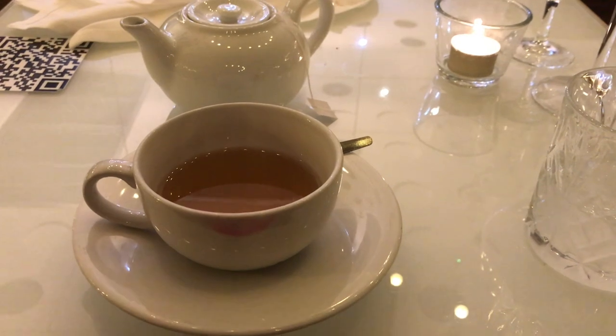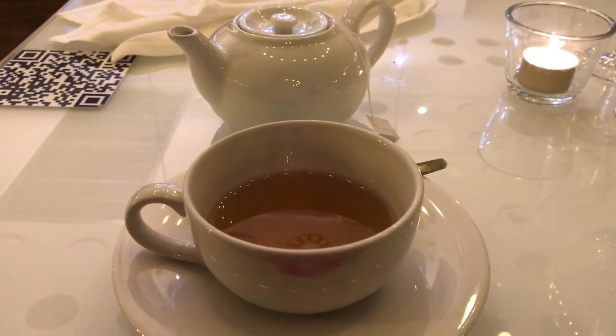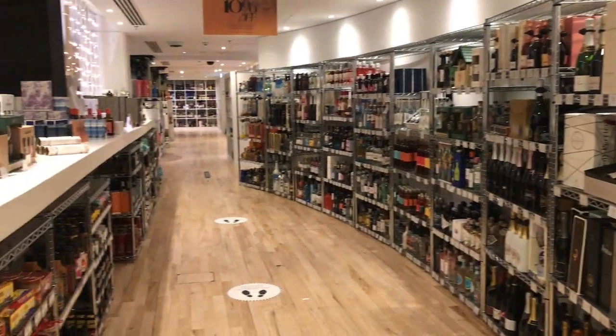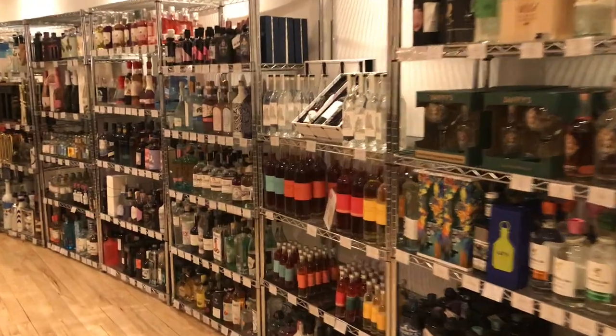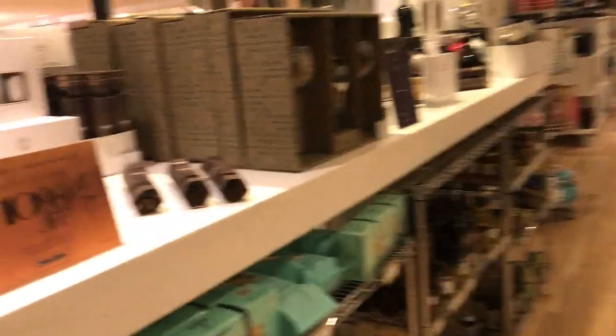That's our dinner done. Really glad that we managed to go out before the second lockdown here in the UK. I'm just having this peppermint tea and then we're gonna head home. Harvey Nichols is one of the biggest shopping centres in Leeds — you can buy wine, designer bags, food, clothes, and even dine in at the restaurant.